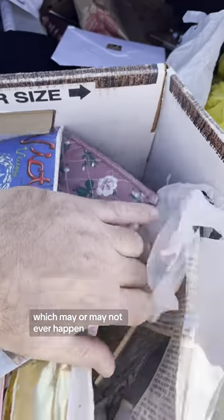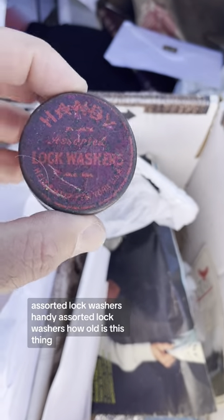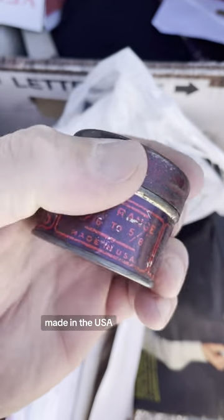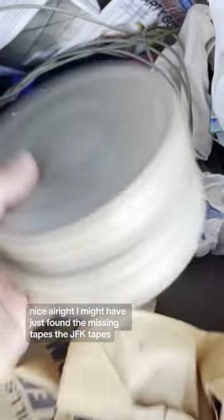What is this? Honey assorted lock washers — handy assorted lock washers. How old is this thing? Made in the USA. I might have just found the missing tapes — the JFK tapes.